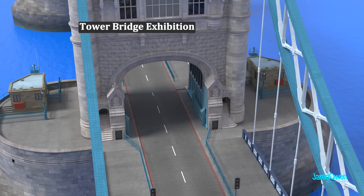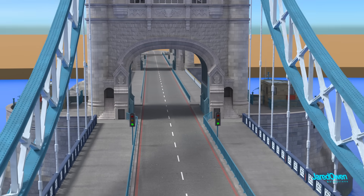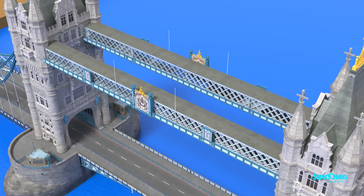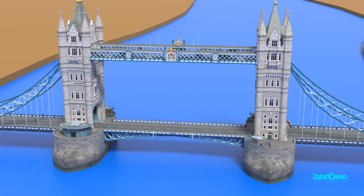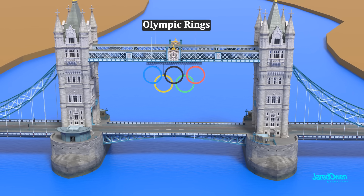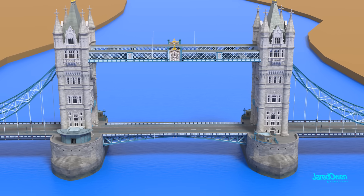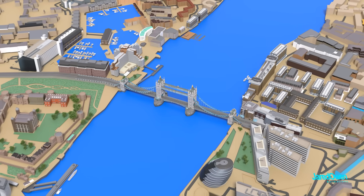In 1982, the Tower Bridge exhibition opened to the public — you could now tour the towers and walk across the high-level walkways. In 2012, the Olympics was in London, so Tower Bridge briefly featured the Olympic rings hanging from the walkways. Today, the bridge is still critical to London traffic, carrying over 20,000 vehicles per day.